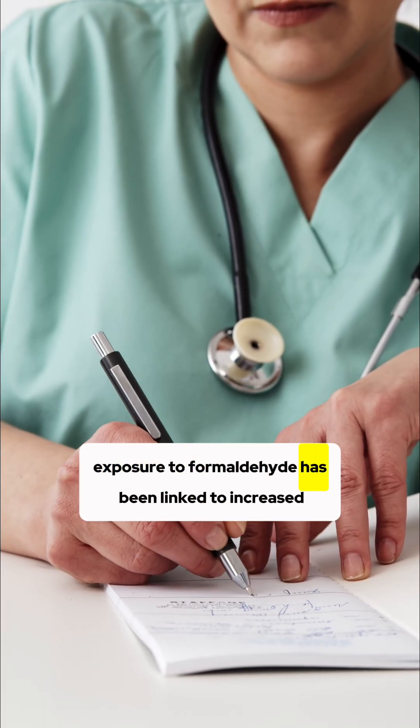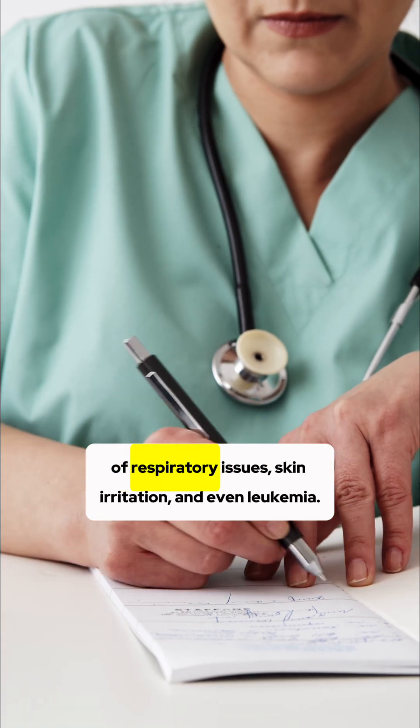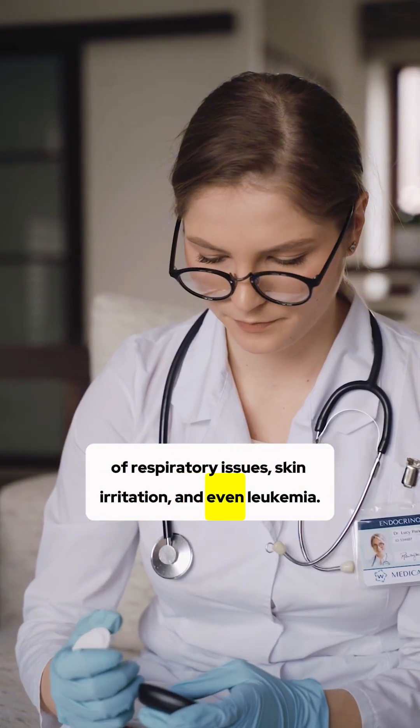Long-term exposure to formaldehyde has been linked to increased risks of respiratory issues, skin irritation, and even leukemia.